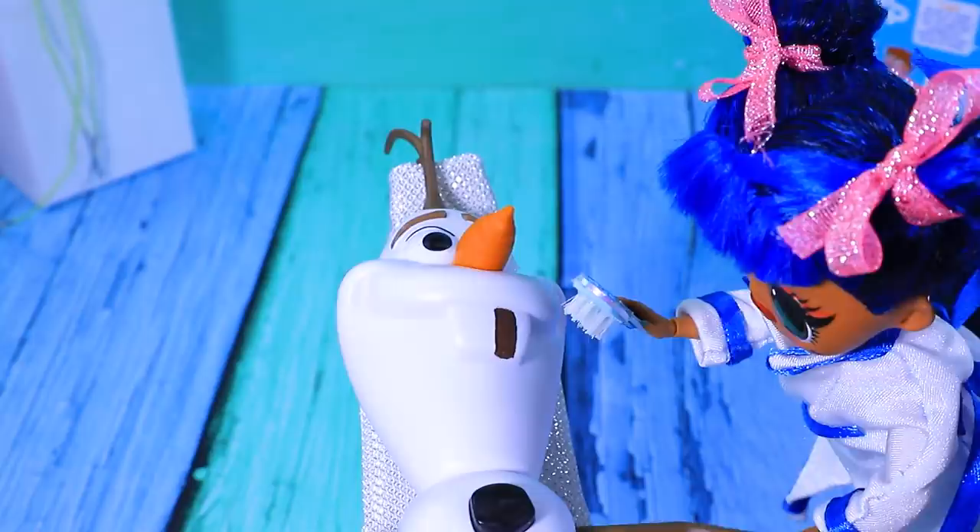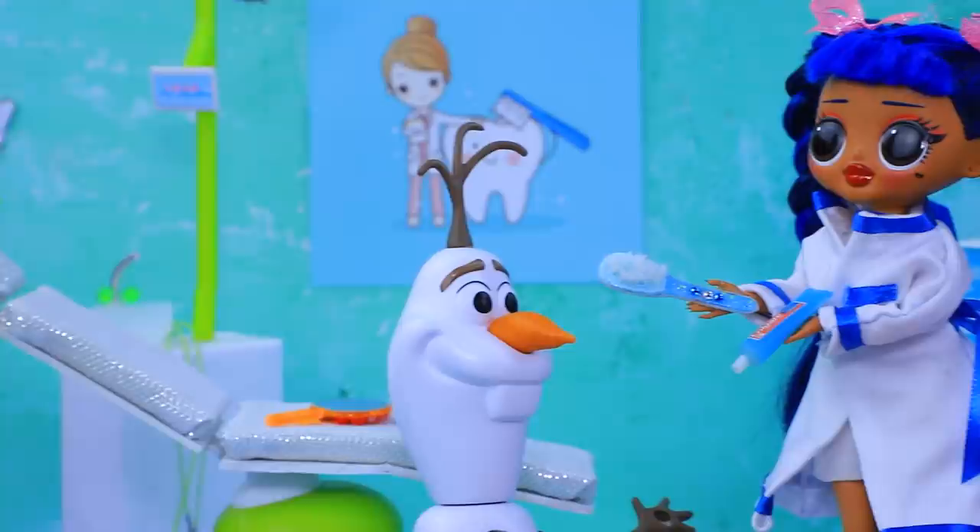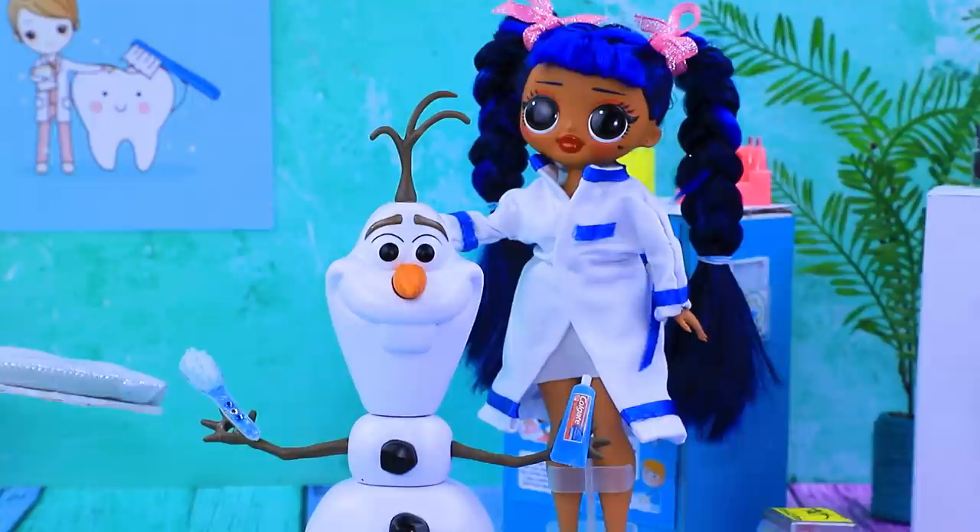This nice dentist didn't scare Olaf at all. She explained why it's necessary to brush your teeth, and dental floss and toothpaste made Olaf's smile perfect. Now you can eat candy again, but don't forget about dental hygiene! I'll give you a dental care kit - use it in the morning and in the evening, then you'll have a beautiful smile!